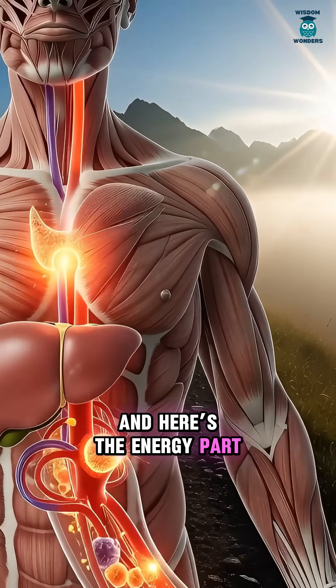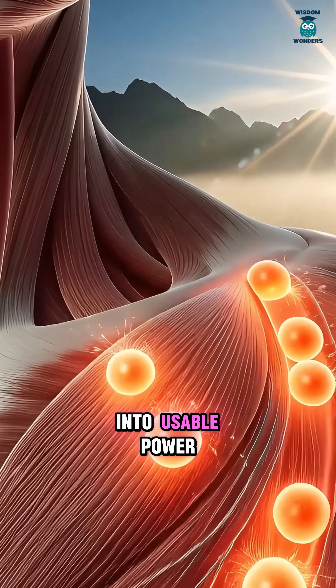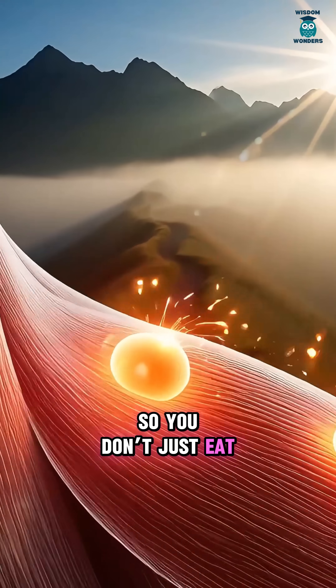Your cells turn nutrients into usable power, so you don't just eat — you charge up.